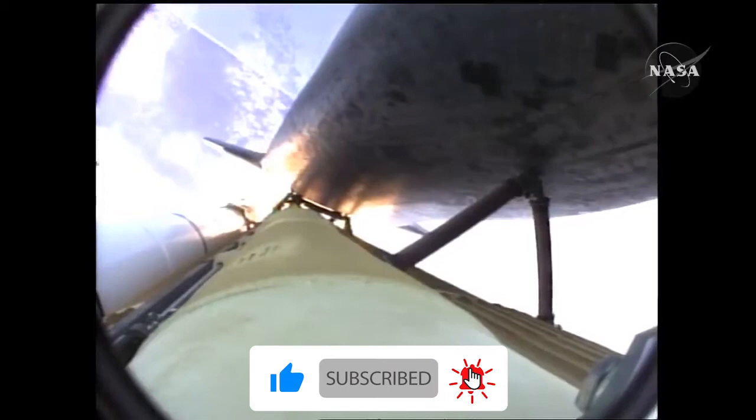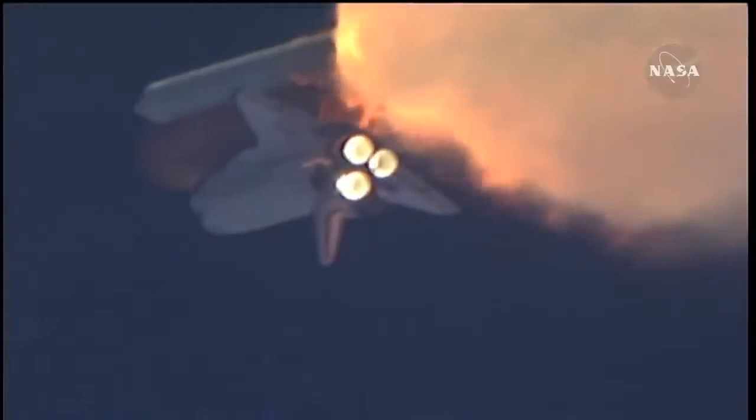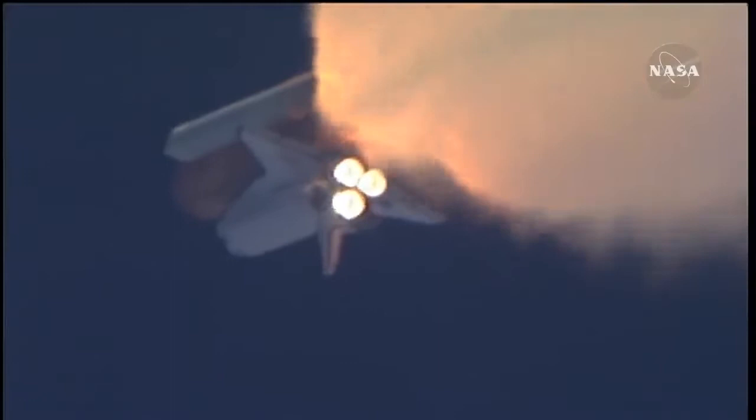One minute, thirty seconds into the flight. Atlantis, 13 miles in altitude, 15 miles downrange, traveling almost 2,000 miles an hour. Three good auxiliary power units, three good fuel cells, three good main engines.